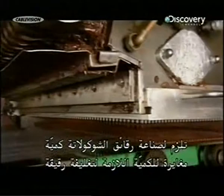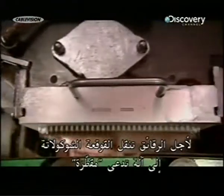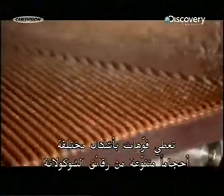For making chocolate chips, the conch feeds a machine called a drop depositor. This deposits drops of chocolate onto a conveyor belt. Different size nozzles can produce various sizes of chips or other chocolate shapes.